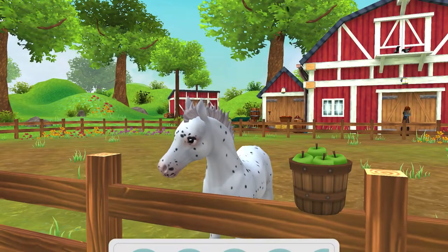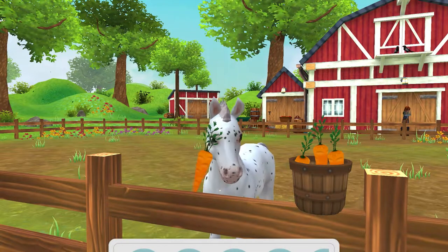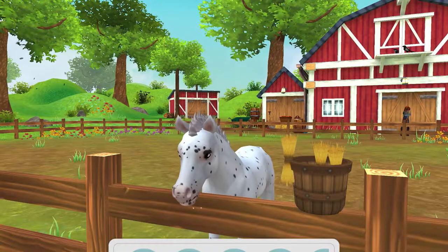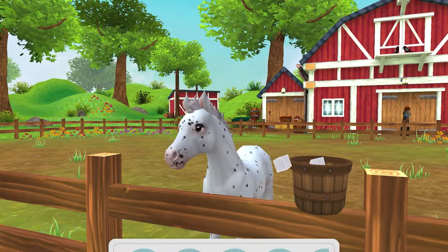Now I'm gonna feed her and see if she likes the apples. Yep she liked that apple! Let's see if she likes the carrots — gonna try getting her used to different things. No, she does not like the carrot. She does like the hay.